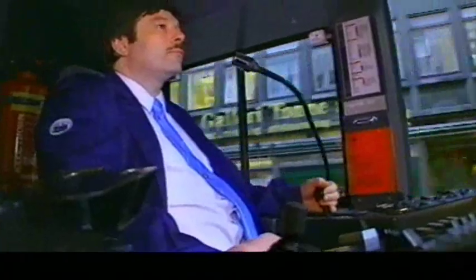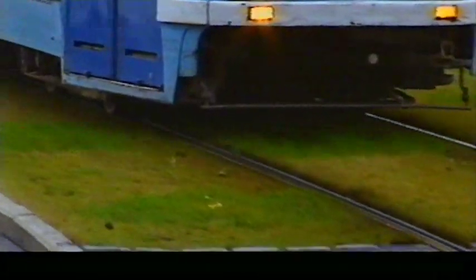Det er viktig at føreren leser skinnegangen riktig og tilpasser kjørestilen, ellers kan det gå riktig galt.